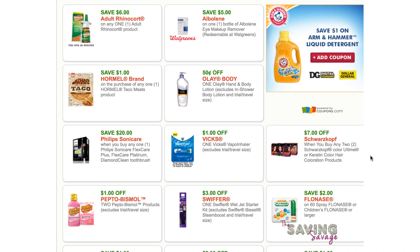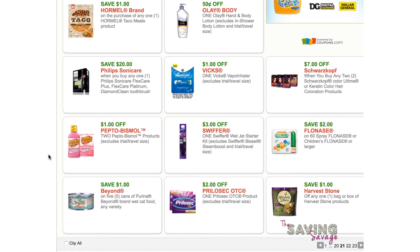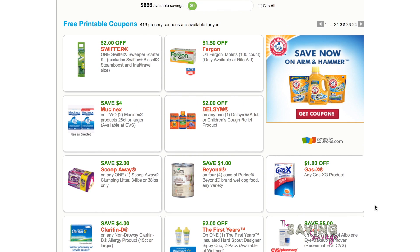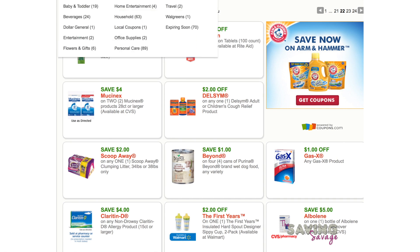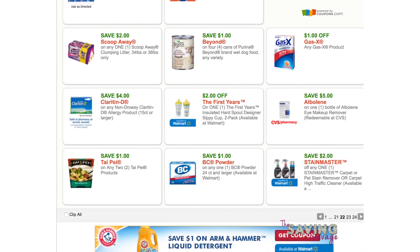Seven dollars off any Schwarzkopf — I'm not sure how to pronounce that. Shannon is still searching for the five dollars off three Gain products coupon. I saw it listed on the Crazy Coupon Lady and now I cannot find it anywhere — I wonder if it was only up for a few days. Here's two dollars off any one Swiffer Sweeper Starter Kit, and there is a five dollar gift card deal at Target starting on Sunday, so those would be good to print.